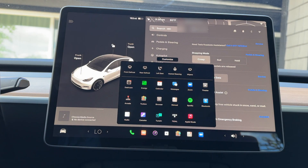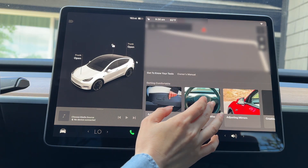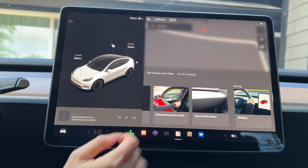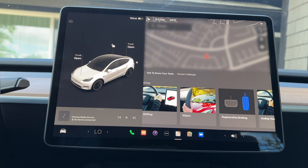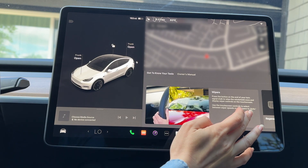Under the app launcher and manual is the new Get to Know Your Tesla guide, providing us with educational basics such as adjusting the seat, setting up phone key, shifting, and more, which also includes a visual and, if applicable, a link to the relevant feature.